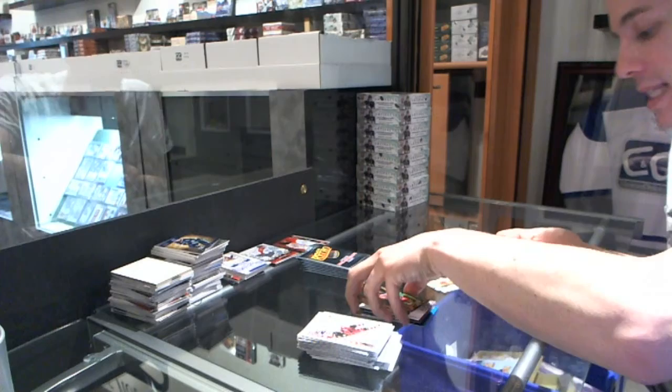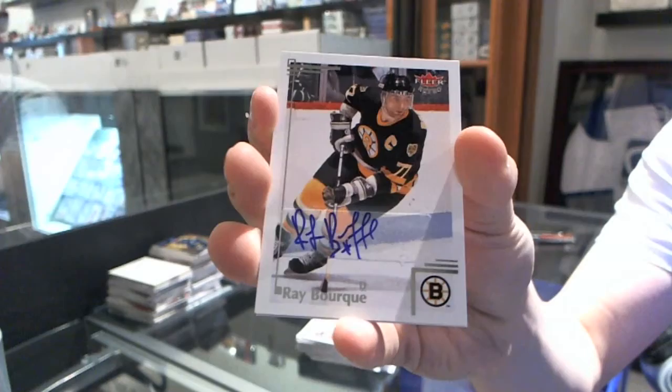We've got a Base Autograph — Ray Bourque. This is a good box of retro.